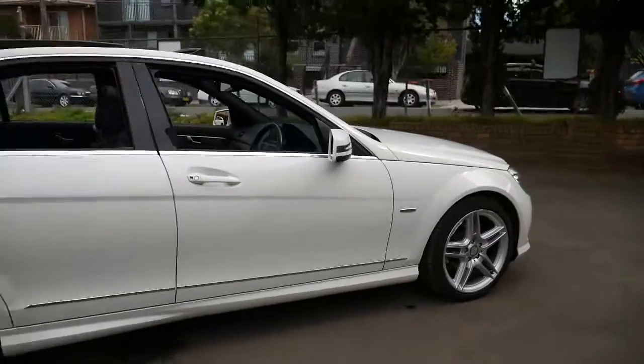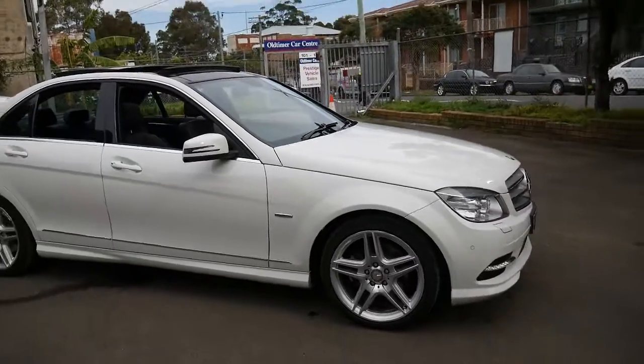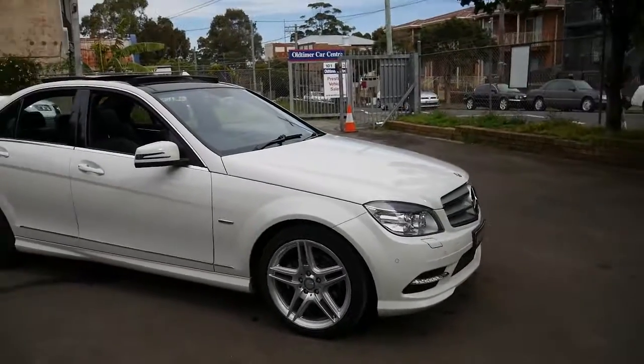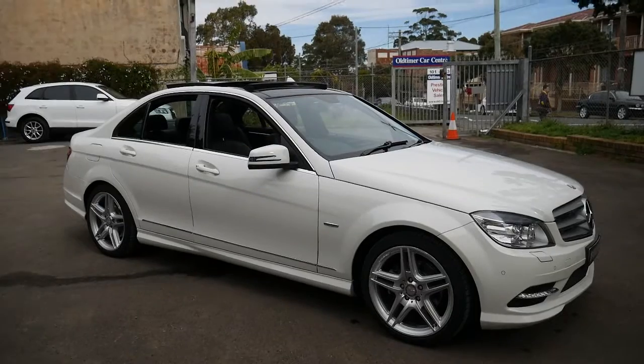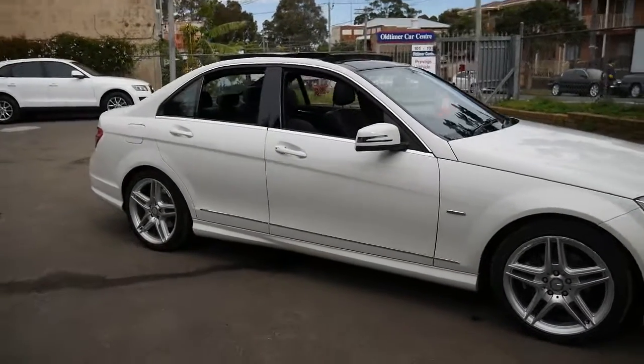If you have any specific questions about the car you can call us on 02 9569 9999. We are located in Marrickville. We have in-house finance available and we're more than happy to answer any questions you might have.